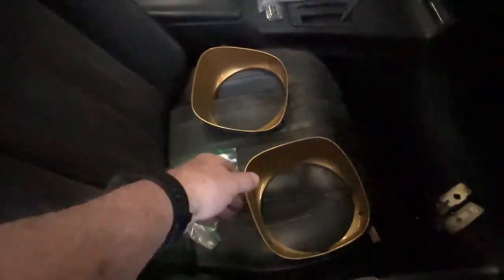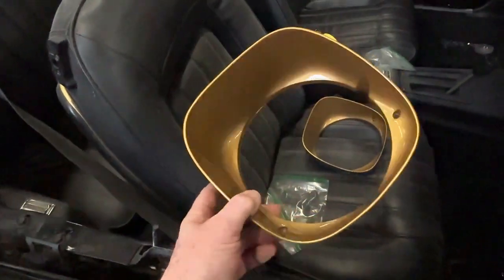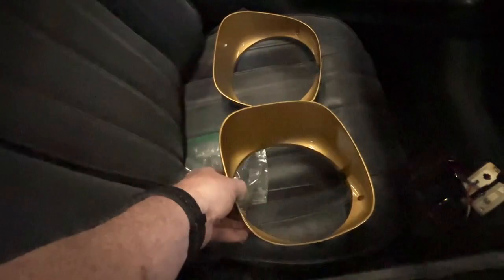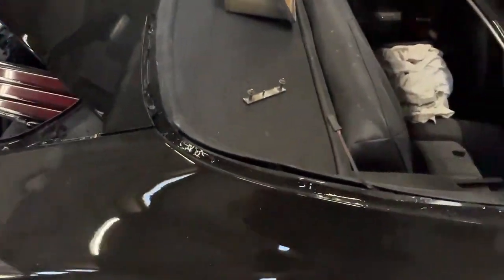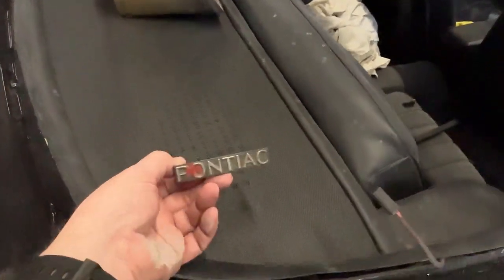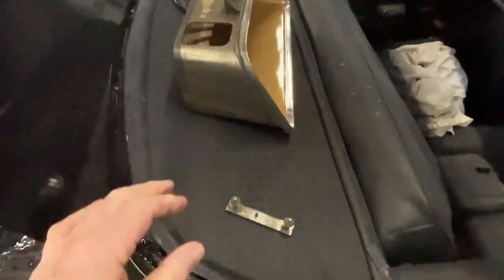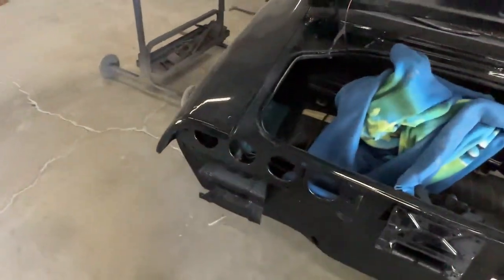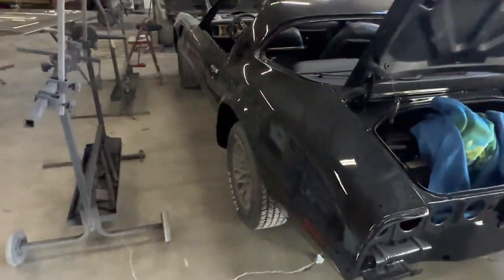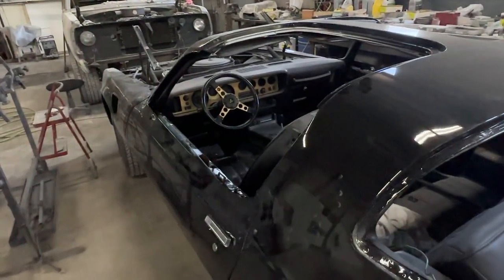Look at this gold he painted — that is freaking beautiful. That's the headlights. Anyway, that's how it looks. It really needs the decals to set this thing off.